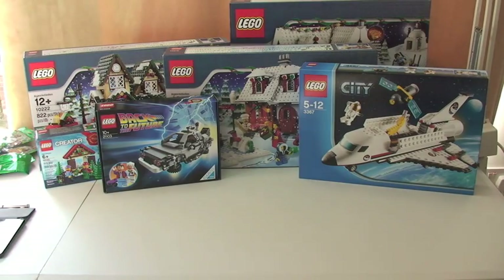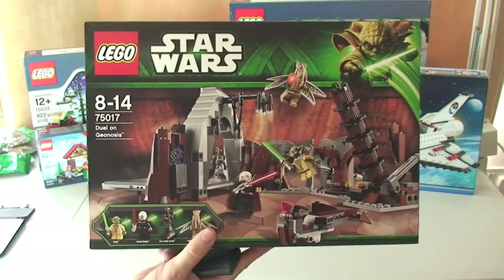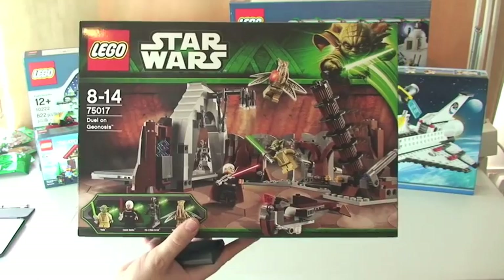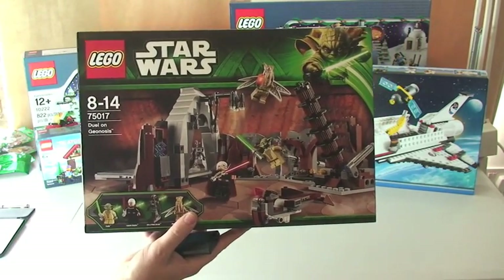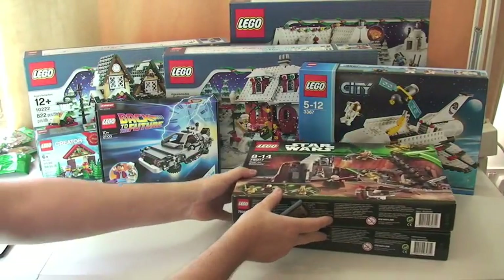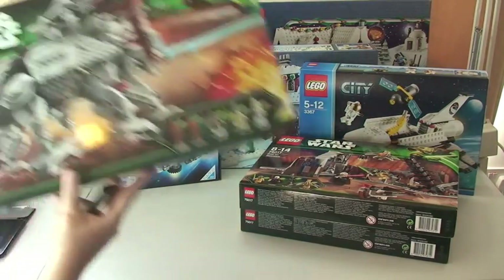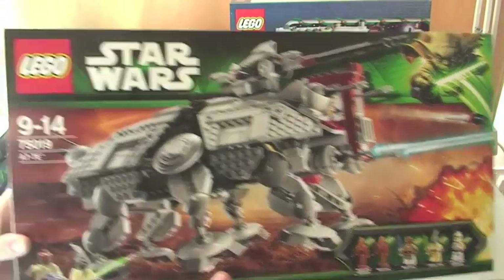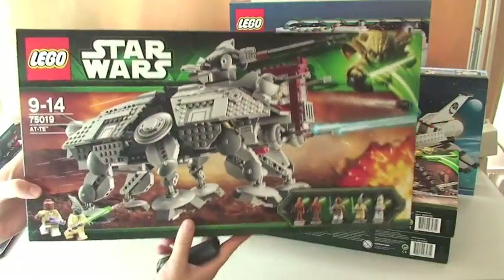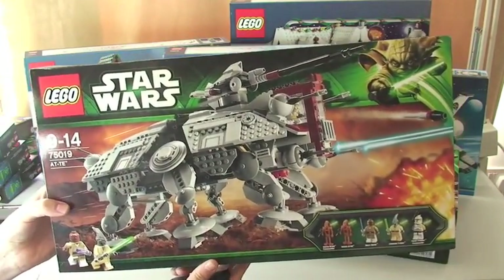On to my Star Wars sets — I've got some more Star Wars sets. I've got 75017, the AT-TE. I think I've got four of these possibly now, but it's a great set and I got this one on a good deal at Amazon.